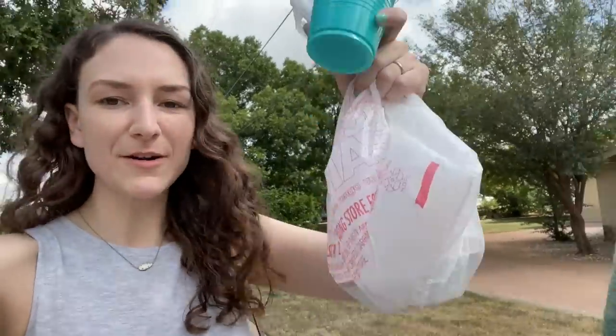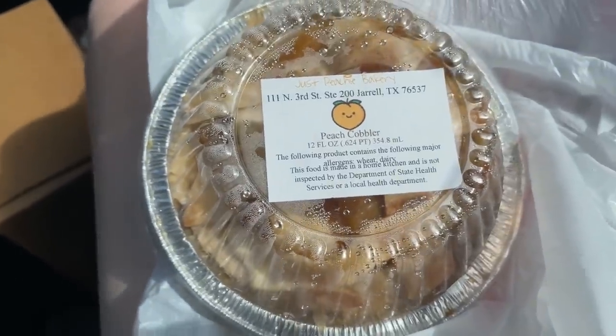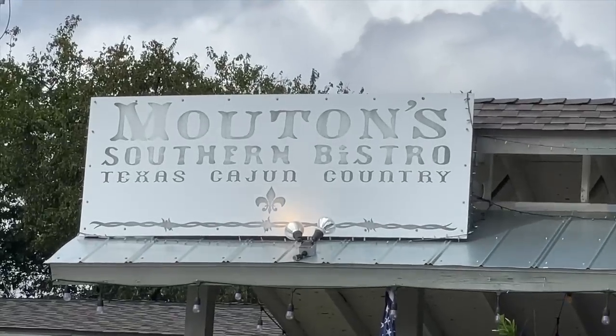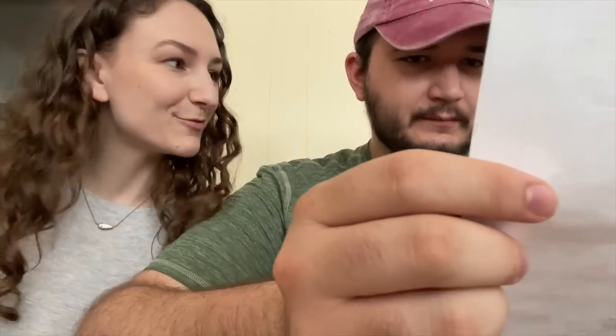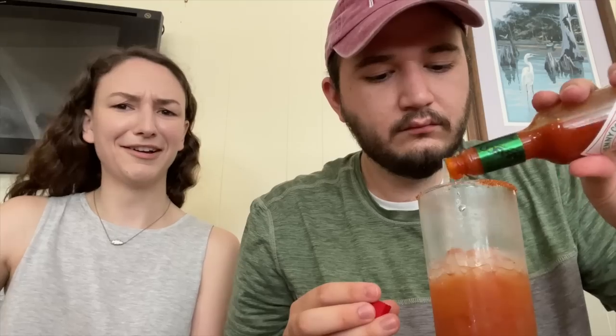We found this Southern Bistro nearby and they have alligator bites — you don't really bite the alligator, the alligator doesn't bite you. They also have fried catfish, and even though it's 10 a.m., fried catfish sounds really good. We just left the farmer's market and I got a peach cobbler which looks delicious — many cobblers, such peach. Now we're here. This place smells like pancakes.